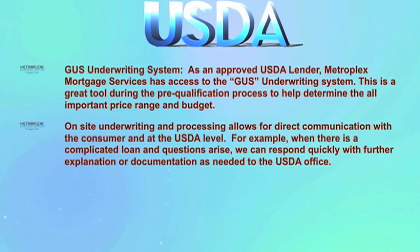On-site underwriting and processing allows for direct communication with the consumer and at the USDA level. For example, when there is a complicated loan and questions arise, we can respond quickly with further explanation or documentation as needed to the USDA office.